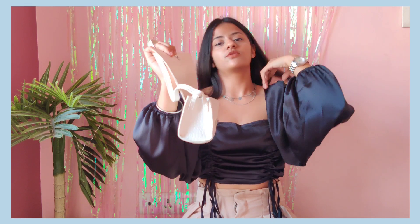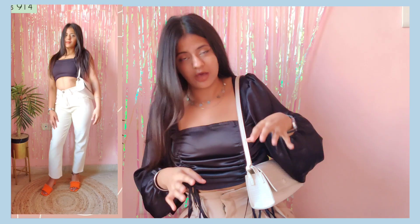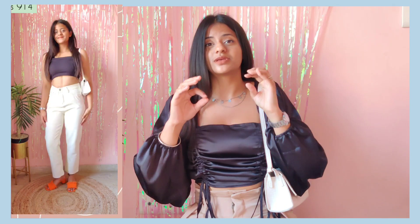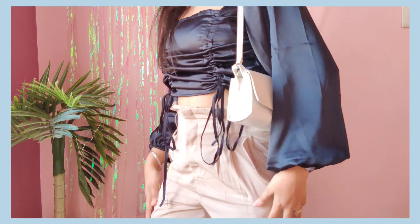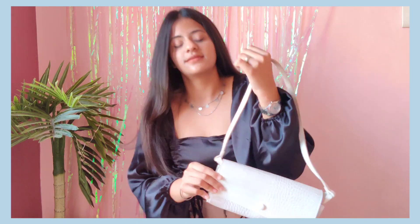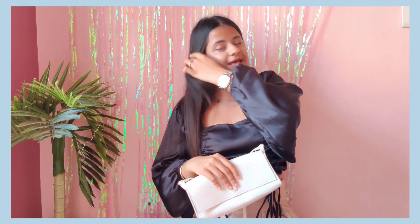The next bag is from Miniso and its price is around 600 rupees. The texture detailing on the front is very nice. You can put all your makeup products and your phone in it — it's very good quality. White color shoulder bags are great because they go with all outfits. It's very spacious; definitely go for it. If I find the link on Amazon, I will put it in the description box.